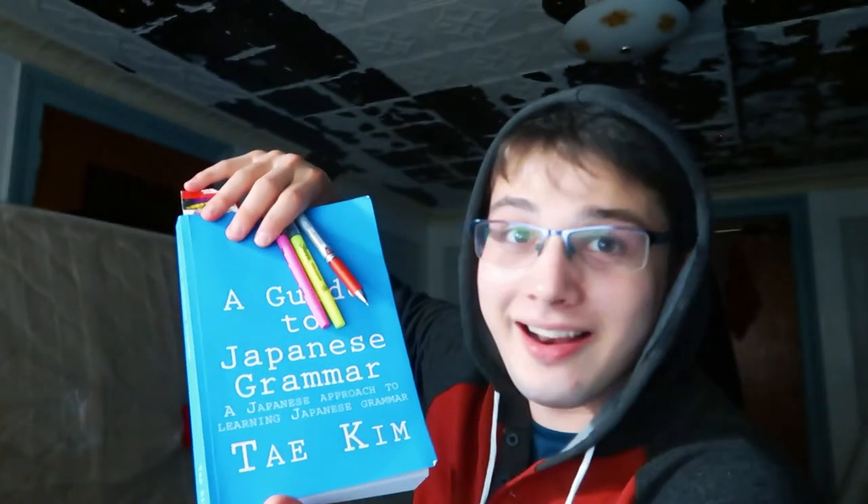The last learning log — I don't actually remember what my goals were. But one big thing is that I had Tae Kim's grammar guide on my Kindle, the digital PDF version, because I didn't want to keep using my laptop. But textbooks in general are hard to work with on a Kindle, and Tae Kim's grammar guide is really hard to work with on a Kindle. So I got it in the physical version — it was like $20 on Amazon.